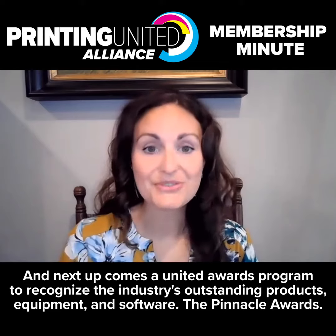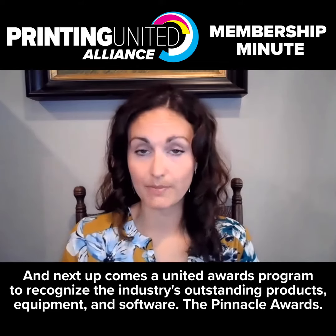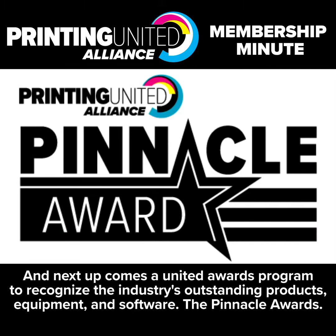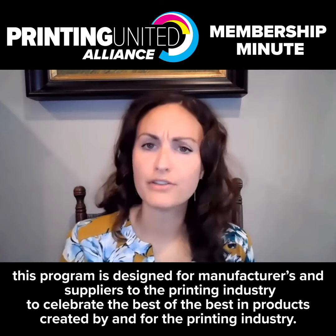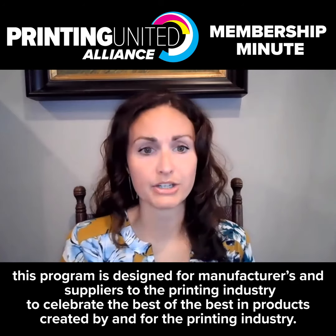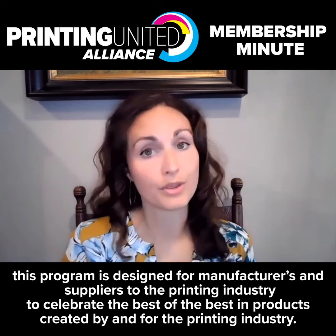Next up is a united awards program to recognize the industry's outstanding products, equipment, and software: the Pinnacle Awards. Encompassing both the Pinnacle Product Awards, which was formerly SGIA's Product of the Year, and the Pinnacle Intertech Awards, formerly PIA's Intertech Award, this program is designed for manufacturers and suppliers to the printing industry to celebrate the best of the best in products created by and for the printing industry.